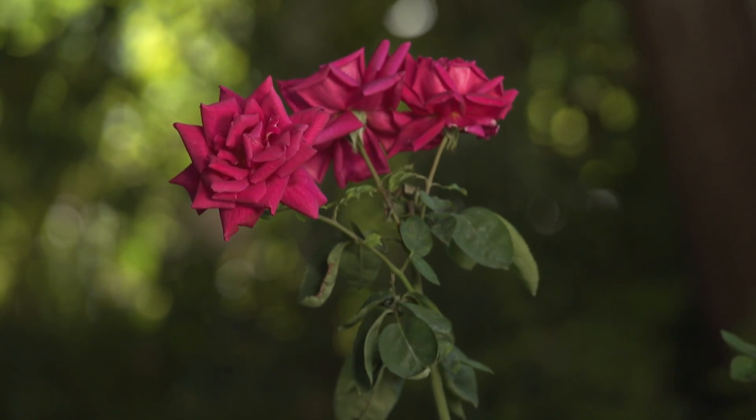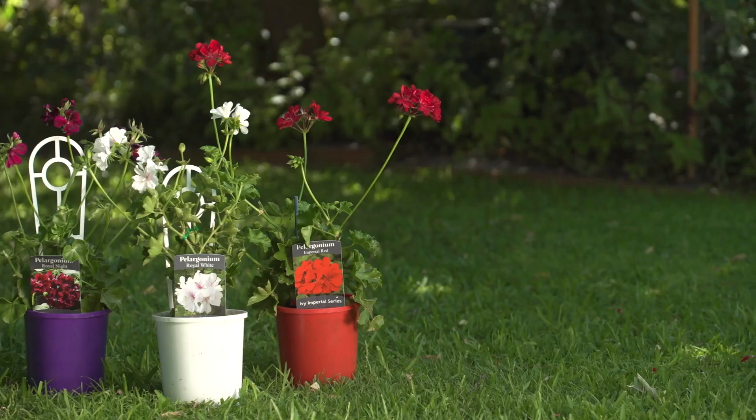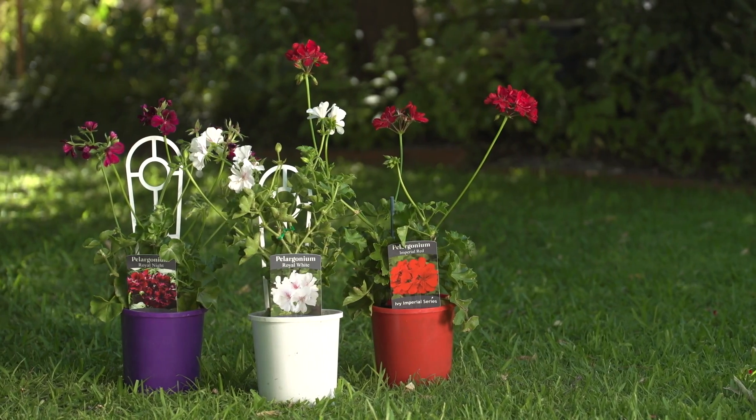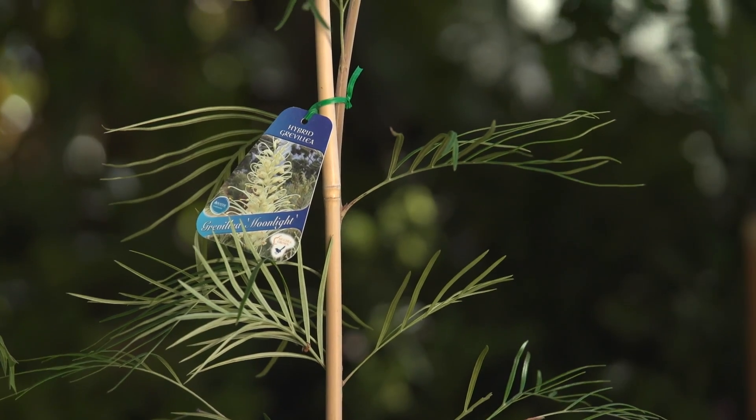Don't forget our perfect plant promise. All our plants except seedlings are guaranteed for 12 months. If you're not 100% happy with your plant, return it with your receipt and we will give you a refund.